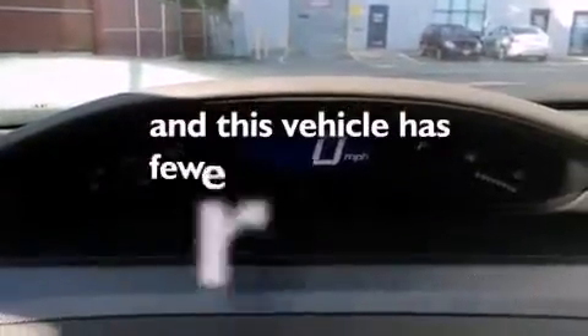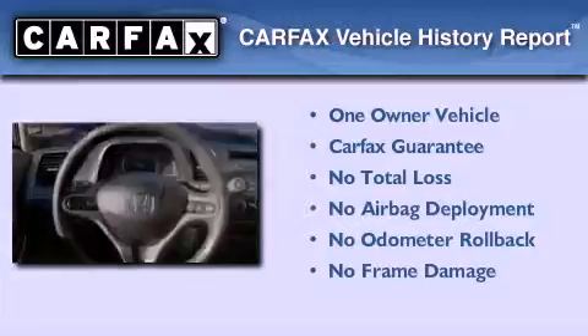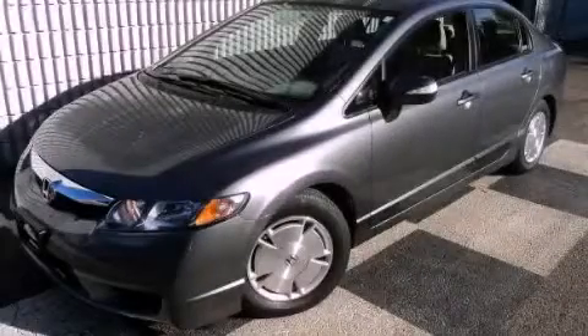This vehicle has less than 13,000 miles. This Honda has had only one owner and it qualifies for the Carfax buyback guarantee. Contact us today to arrange your test drive.